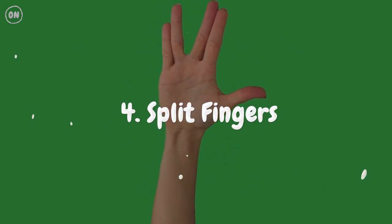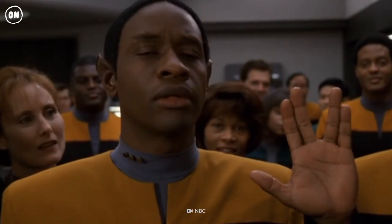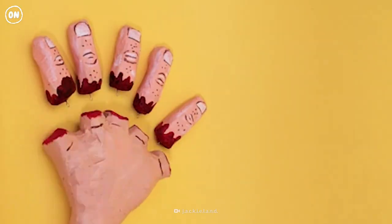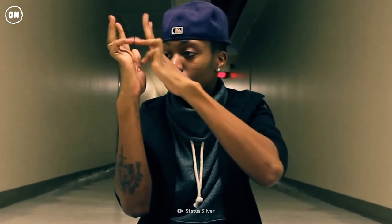Number 4: Split Fingers. If your fingers aren't strong, maybe they're flexible. This iconic gesture is the Vulcan salutation in Star Trek. Is your salute a little stiff? Unlike your other digits, the middle and ring fingers don't have their own flexors, making it difficult to isolate their movement. But with some practice, you too can live long and prosper.